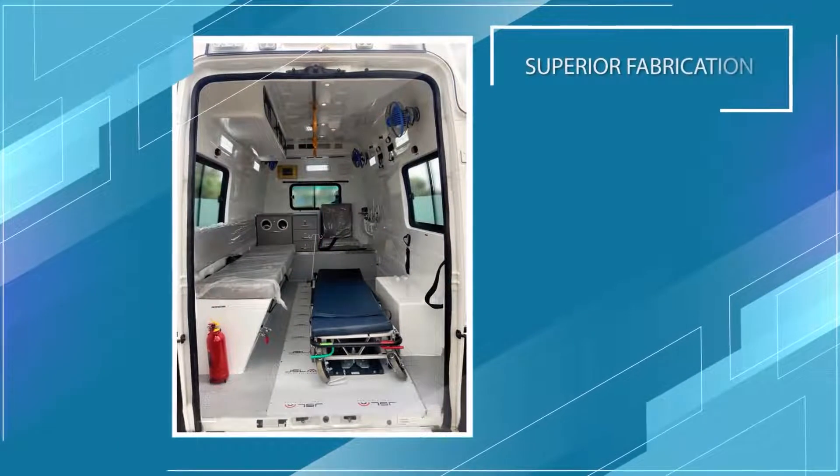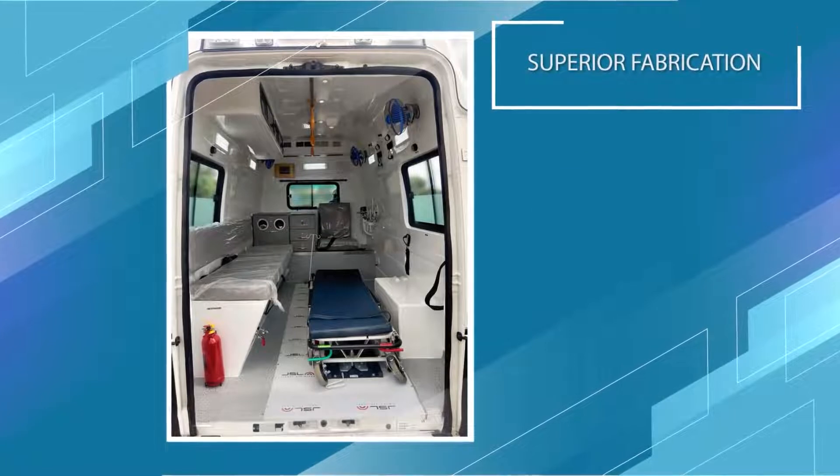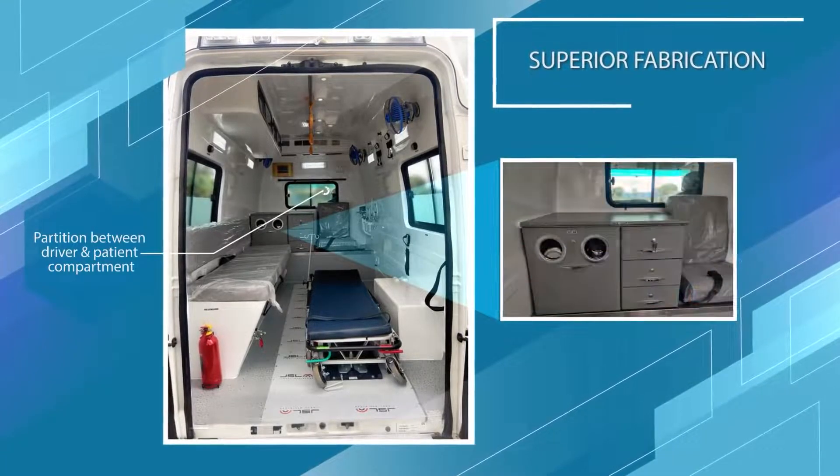The vehicles are fabricated ensuring a germ-free environment, especially keeping in mind the safety of the patient, attendant, and driver.